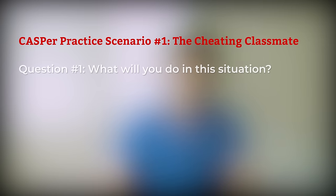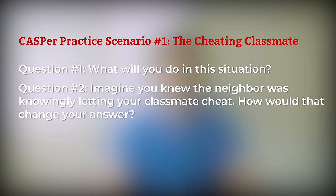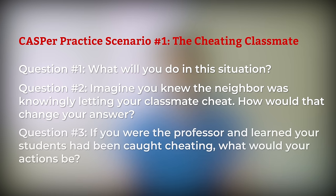Question 1: What will you do in this situation? Question 2: Imagine you knew the neighbor was knowingly letting your classmate cheat. How would that change your answer? Question 3: If you were the professor and learned your students had been caught cheating, what would your actions be? Pause the video and start your timer now.